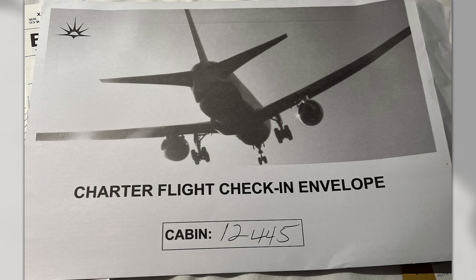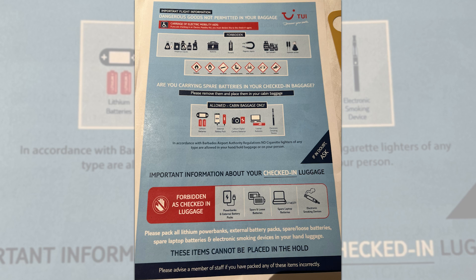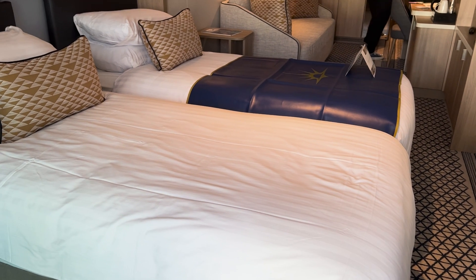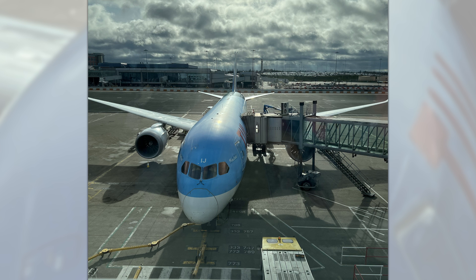If you are booked on a flight cruise, you'll receive one of these envelopes in your cabin 48 to 72 hours before departure. It gives you all the information you need about disembarkation day and also includes your luggage tags. On disembarkation day, you need to be out of your cabin by 9 a.m. You then take all your hand luggage to the theatre where it will be stored for you until it's time to be picked up for your flight, which is three to three and a half hours before your flight time.